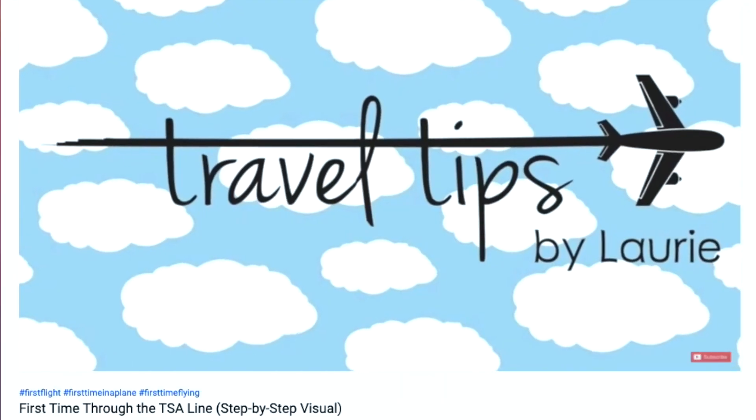I'd love to know down in the comments what the last airport you were in was and if they had you remove your shoes when you went through security. If it is your first time going through TSA security, or if you just want a refresher or to be up to date on any new regulations, I definitely recommend you check out a video by Travel Tips by Lori. I'll link it in the description — she does a fantastic job of walking you through exactly what to expect step by step at TSA security. It's also just a lot of fun to watch. Cool channel.